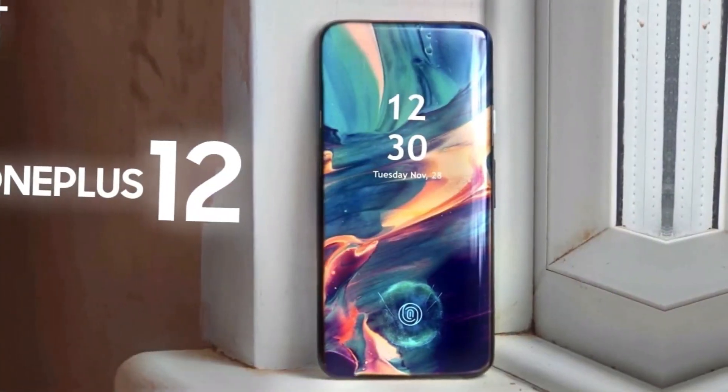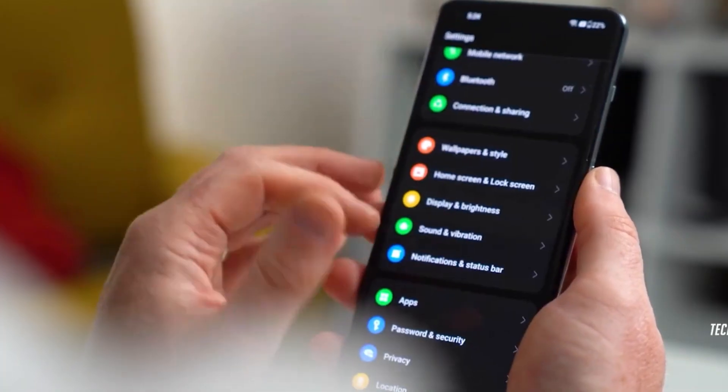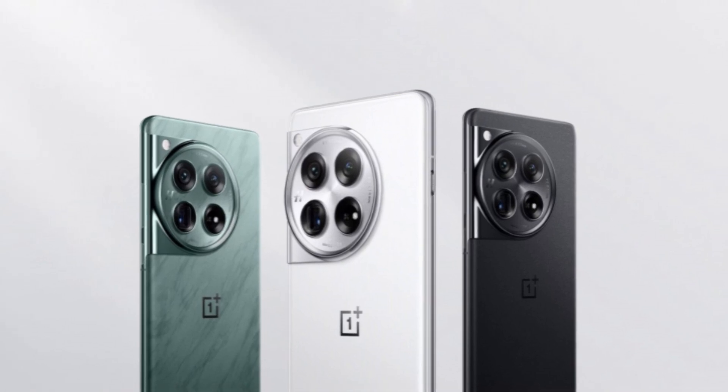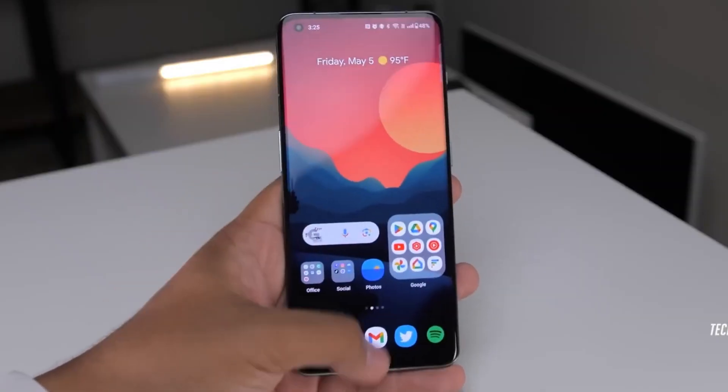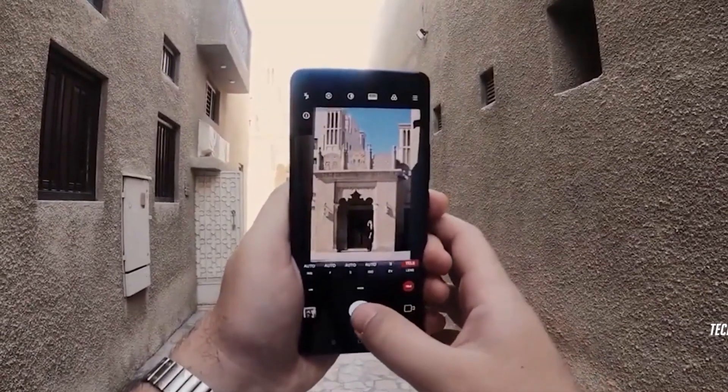What's particularly exciting is the variety of color options. The OnePlus 12 will be available in three colors: white, green, and black. However, it's important to note that the white variant will be exclusive to China, while the rest of the world will have access to the black and green options.